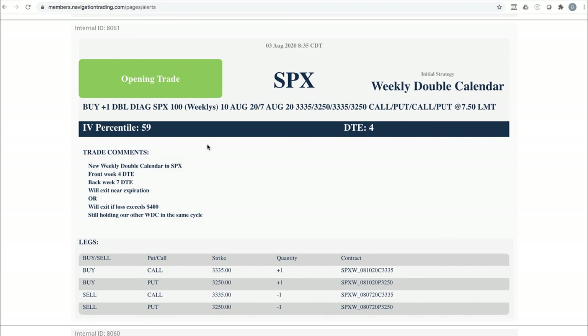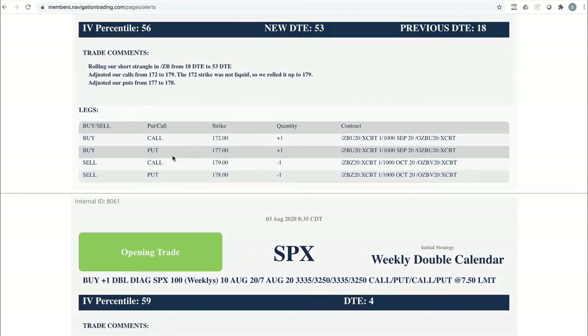Next trade was an SPX weekly double calendar that we got into — this one had four days to expiration. We added this one in addition to the one we put on the week before, so we were holding two of those. I'll get to the closing trades on those in a minute.